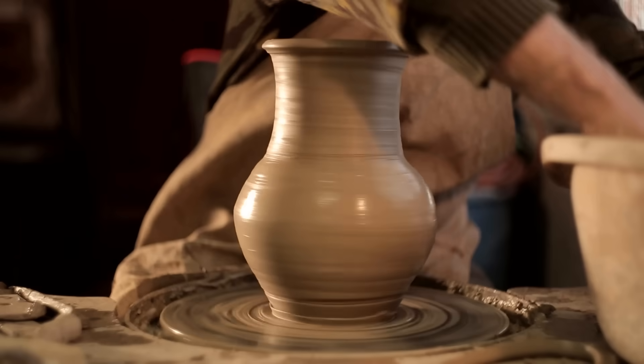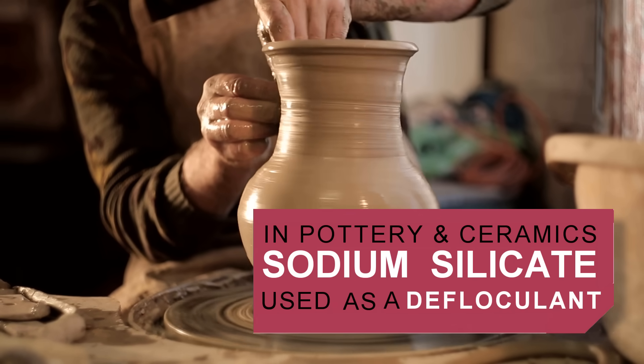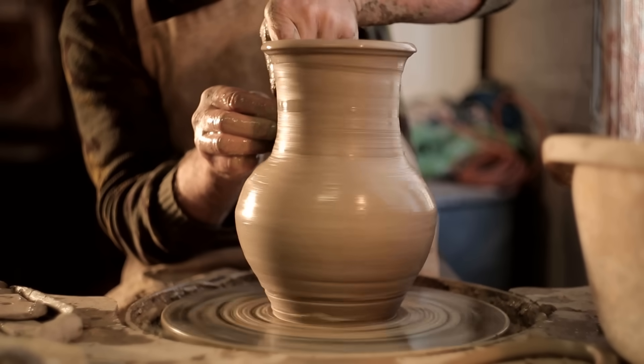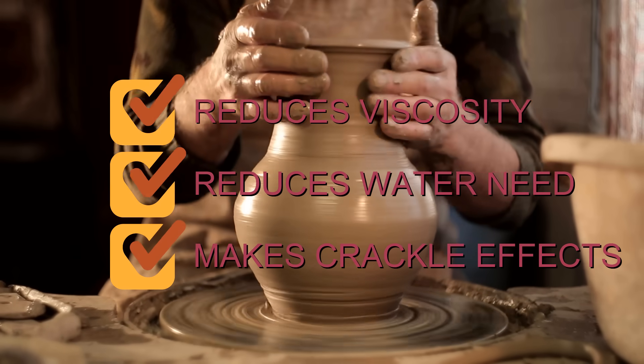In ceramics and pottery production, sodium silicate is used as a deflocculant, which is an ingredient that helps clay slip produce a smoother flow. In casting slips, it reduces viscosity and eliminates the need for large amounts of water to dissolve the clay.